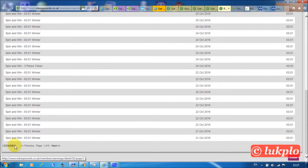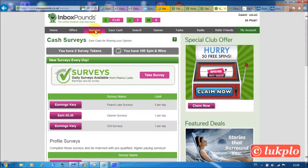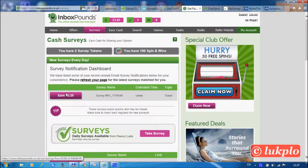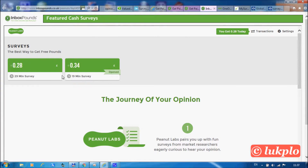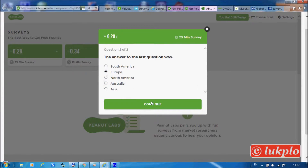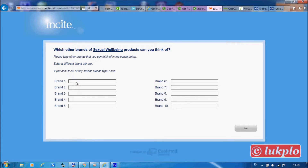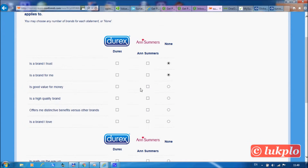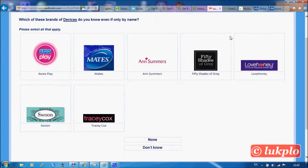Now let's get back and earn some money. There is one survey waiting for us to take. Not this one — let's try another one. With this survey I'm going to show you how to convert one of those survey tokens we got from spinning the wheel previously into real cash.